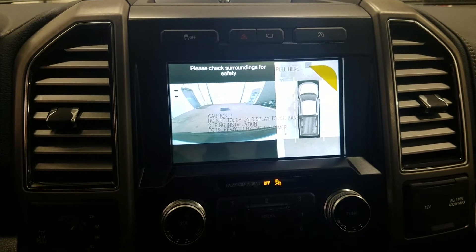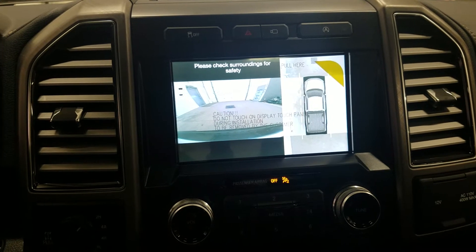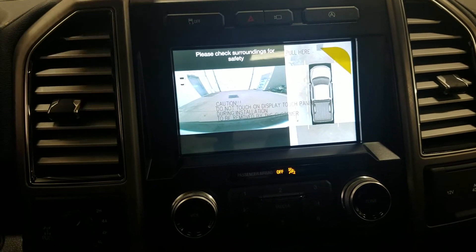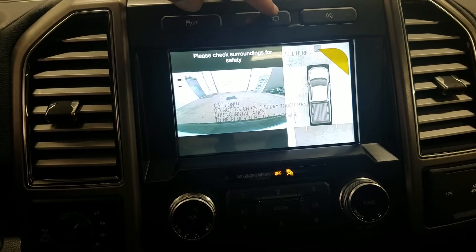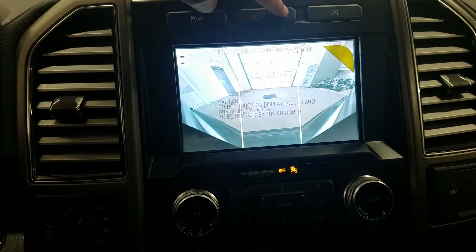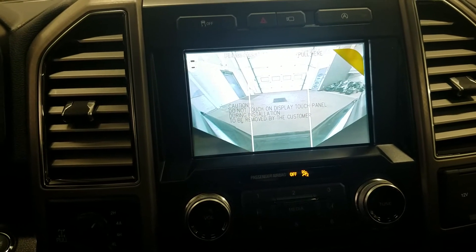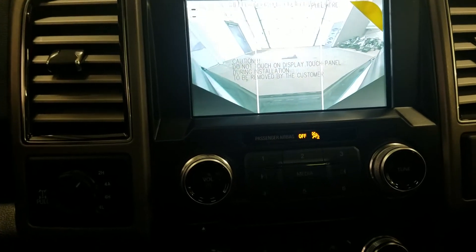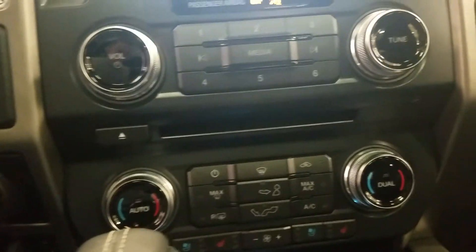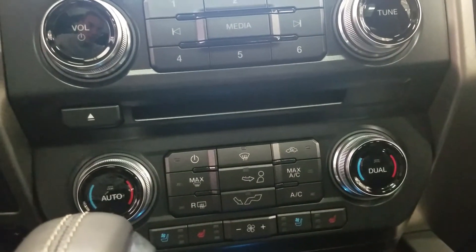The F-150 Limited also comes with a SYNC 3 8 inch touchscreen dual head unit, which allows us to view a 360 degree camera front and back and displays 360 degree sensors. Below that we have dual climate control with heating and cooling seats for both passenger and driver.